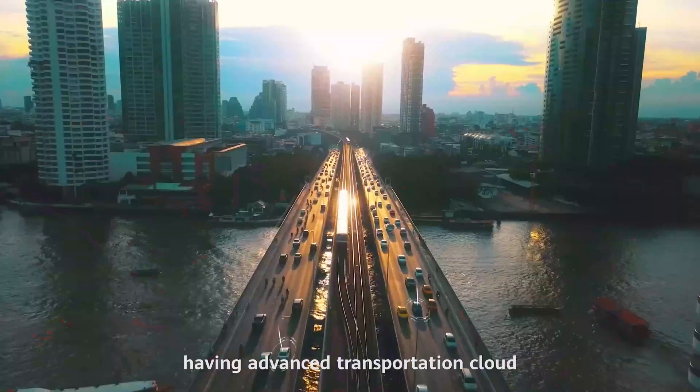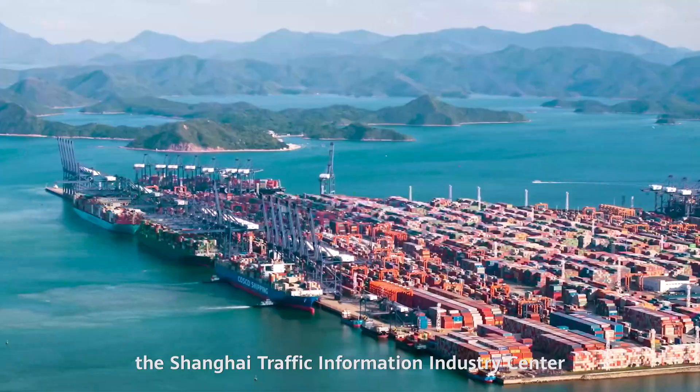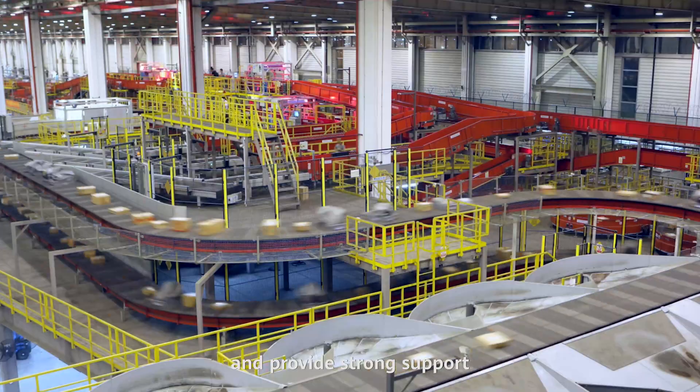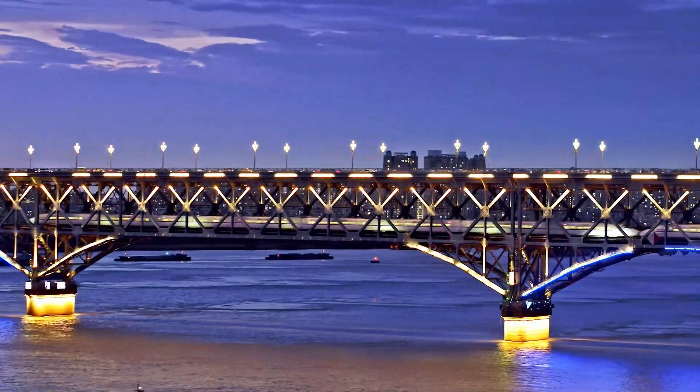Looking to the future, having advanced transportation cloud, the Shanghai Traffic Information Industry Center will boost information-based development of the transportation industry and provide strong support for building China into a transportation power.